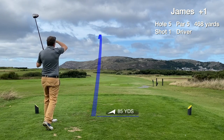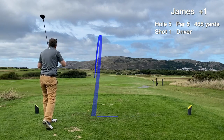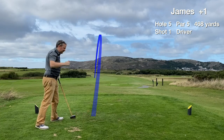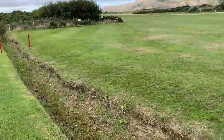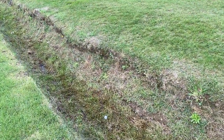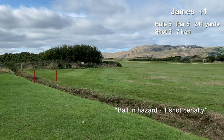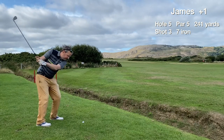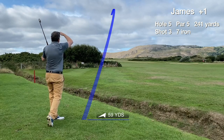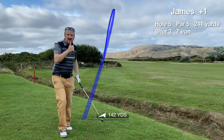Hole 5 is the dogleg to the left par 5, one of the two hardest holes on the front nine. We make a great connection with the driver, but unfortunately there's a ditch here that I didn't realise. The ball went in the water hazard so it took a drop. This is a 7 iron just across the dogleg, playing a layup for the third shot. We hit a nice draw around the dogleg — thumbs up, we're in the fairway.